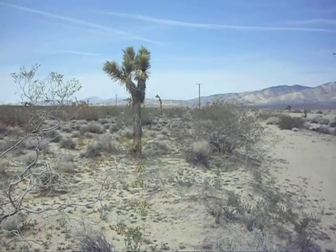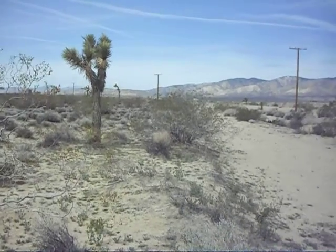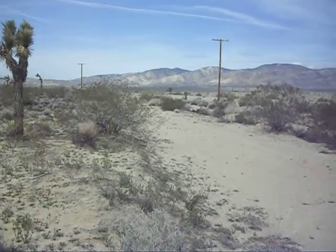You can see the windmills all the way to the back. That's Rosamond and Freeway 14 nearby. Goodbye.